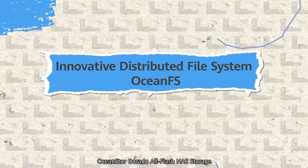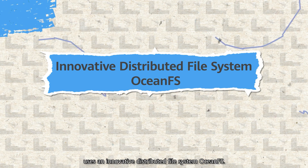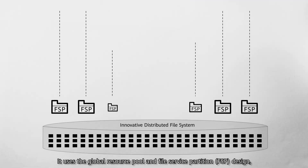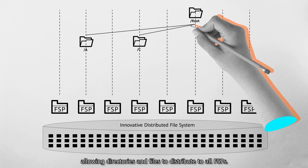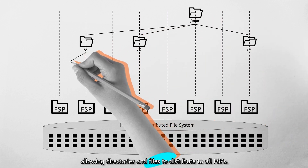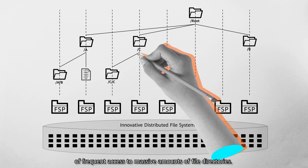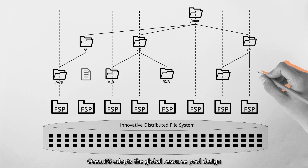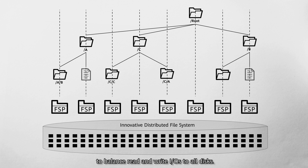OceanStore Dorado All-Flash NAS Storage uses an innovative distributed file system, OceanFS. It uses the global resource pool and file service partition design, allowing directories and files to distribute to all FSBs. Therefore, it helps eliminate the performance bottleneck of frequent access to massive amounts of file directories. In addition, OceanFS adopts the global resource pool design to balance read and write I/Os to all disks.